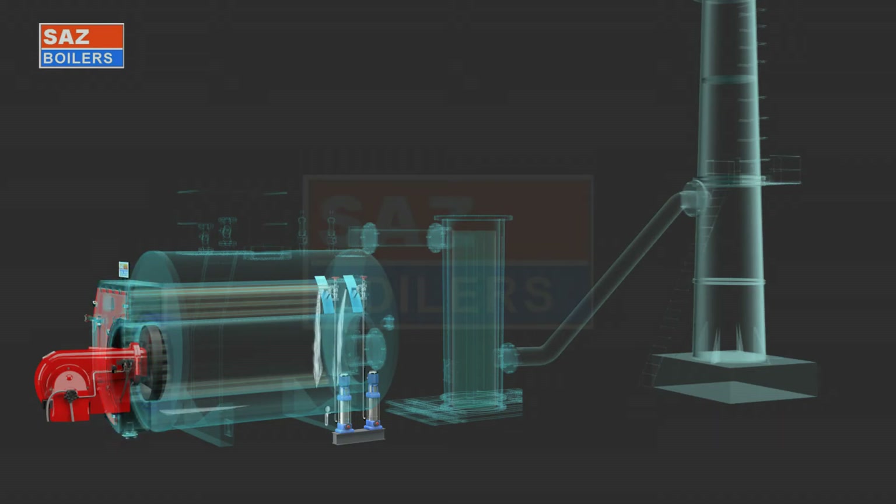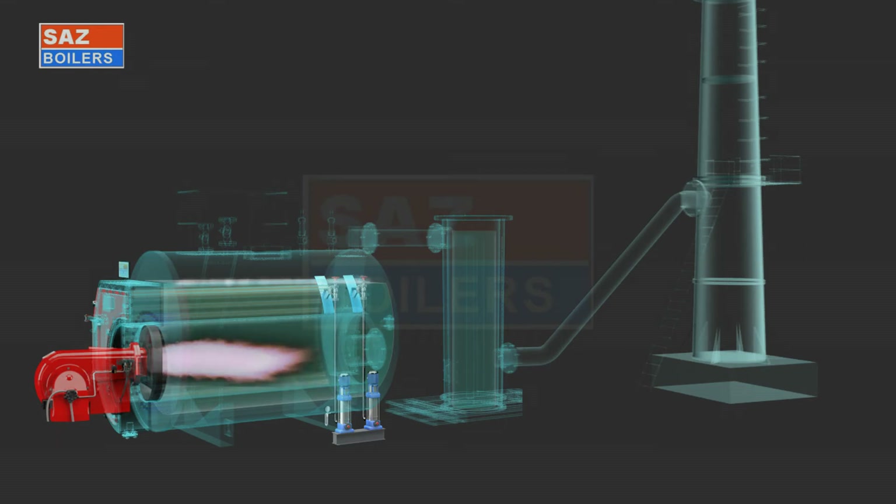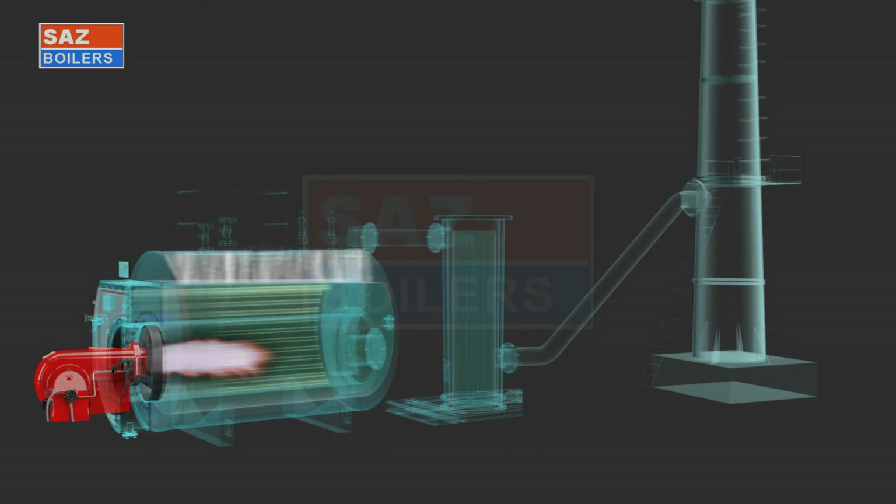Operating Principle: First, the Feed Water Pump is started to fill soft water into the boiler shell. Normal boiler level is maintained automatically by the level controller and feed pump. After filling the boiler and putting the switch to auto mode, the burner and feed pump start automatically. After some time, steam starts generating. Burner flame is monitored continuously by the burner controller with a photocell or UV cell for safety operation. The burner is controlled automatically in two-stage or modulating mode as per process steam demand.